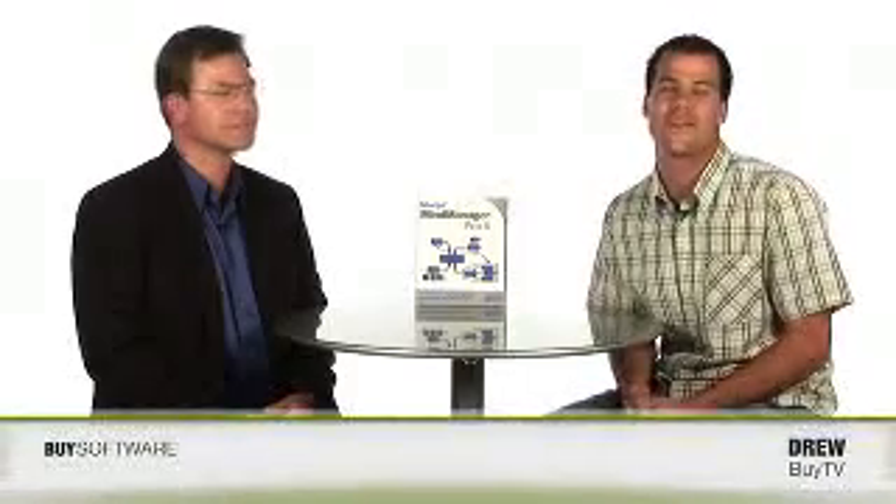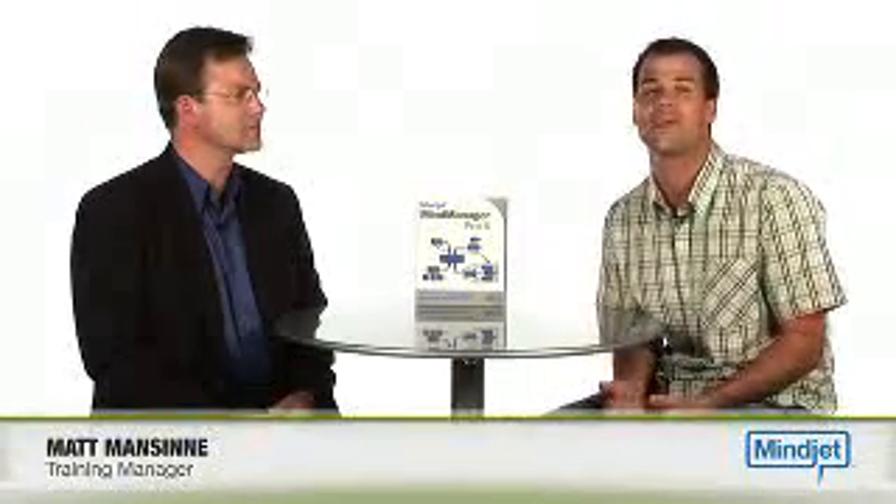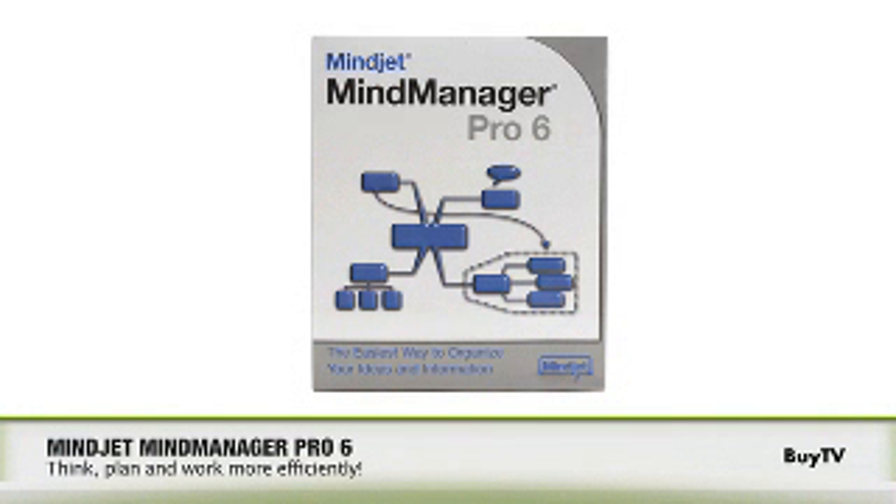There's a lot of talk about productivity software, and that can mean a lot of different things. Matt is here today from MindJet to talk about their latest product, MindManager Pro 6. Welcome, Matt. Thanks, Drew.